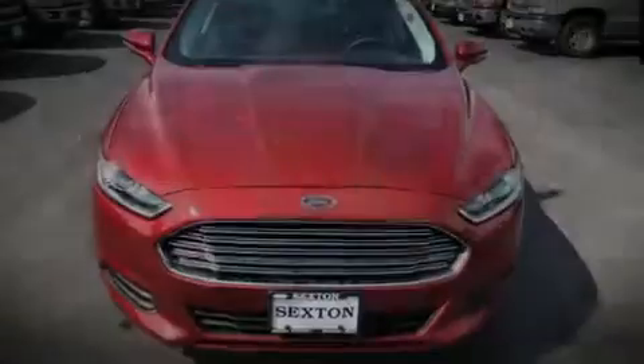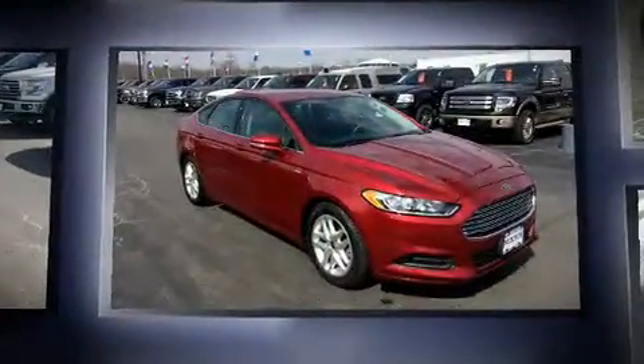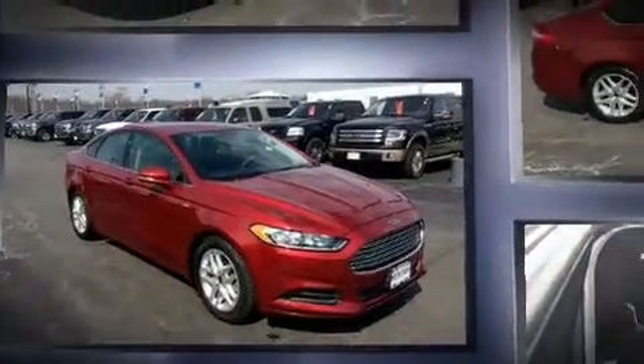Introducing the 2014 Ford Fusion. Smooth gear shifts are achieved thanks to the efficient four-cylinder engine. And for added security, Dynamic Stability Control supplements the drivetrain.